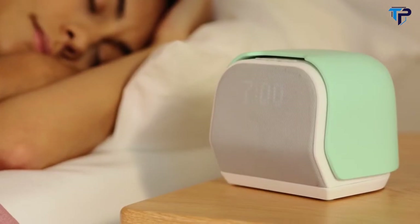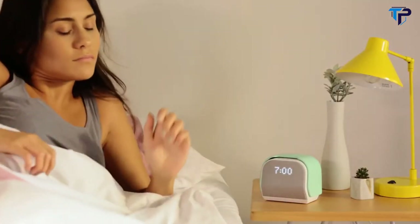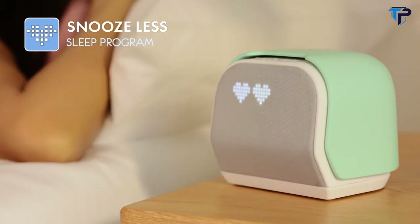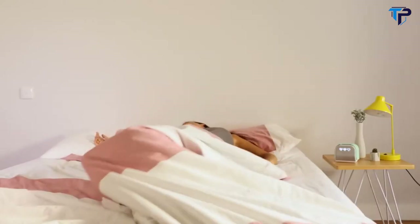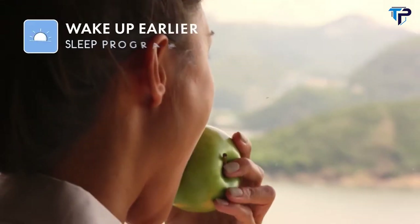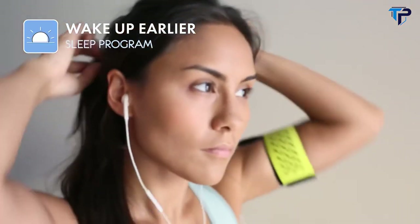Ditching the snooze button is tricky because it's so tempting to squeeze in those extra minutes. Lucky for you, Kello's got you covered. It only allows you to press snooze, say, three times a week. Kello can also help you wake up earlier so you can get more time for yourself in the morning. It trims a few minutes from your wake-up time every day, and within a few weeks, you'll really wake up earlier without even realizing.